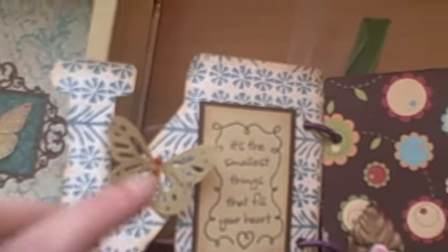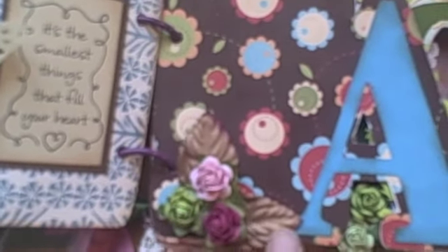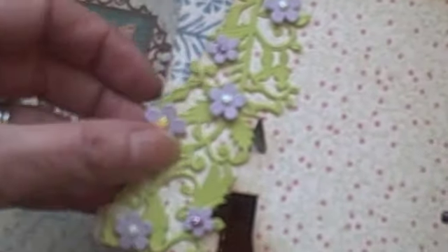It says, "It's the smallest things that fill your heart." I just love that saying. And here I just put some prima flowers with some leaves and the A, and then I left a blank so she can put a picture there. And this is like a trellis and I just love it, it's so cute.